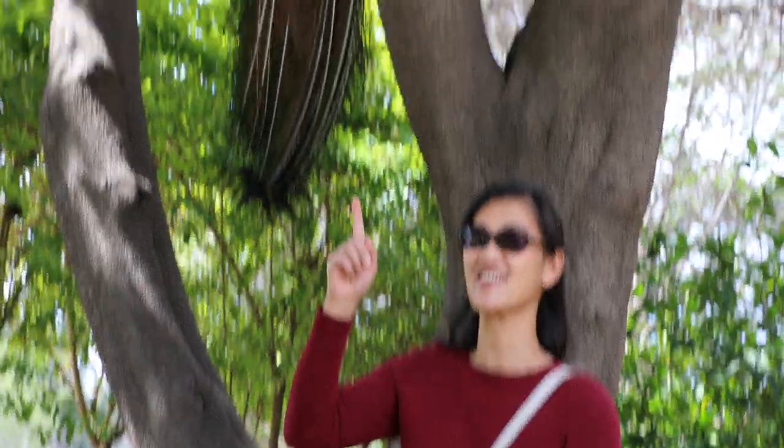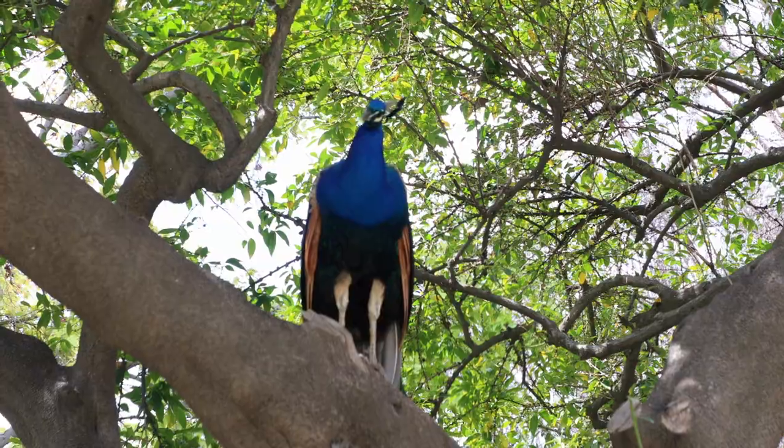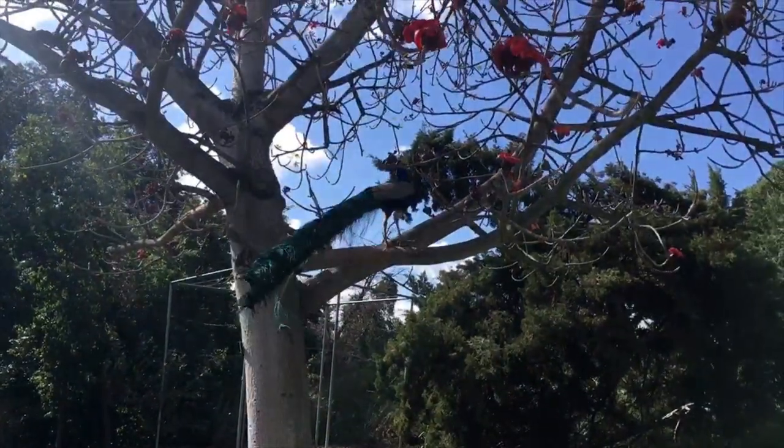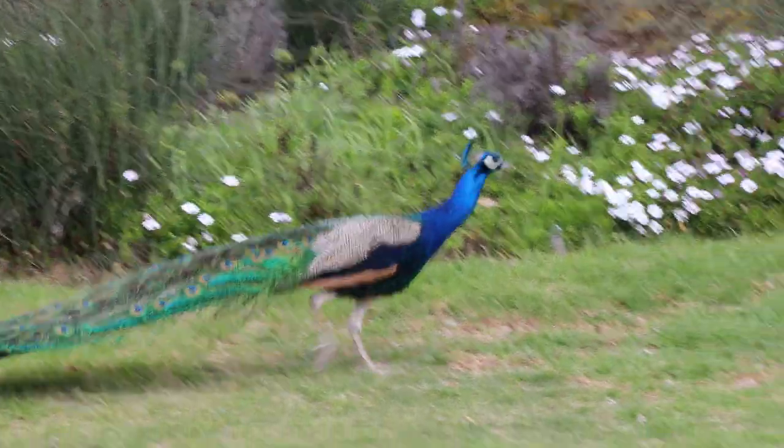Usually you find peacocks on the ground, but sometimes you can find them in strange places like on a tree branch. To avoid danger, peafowl can fly onto a tree branch, but more often they prefer to just run away.